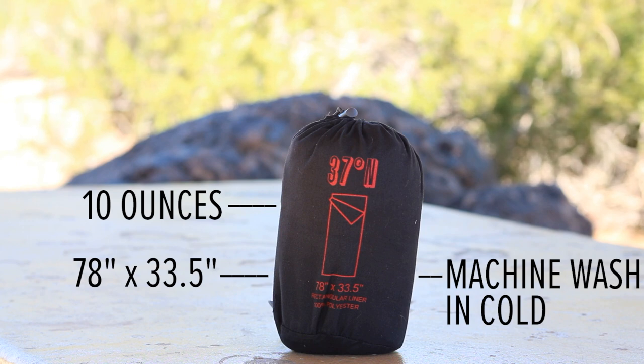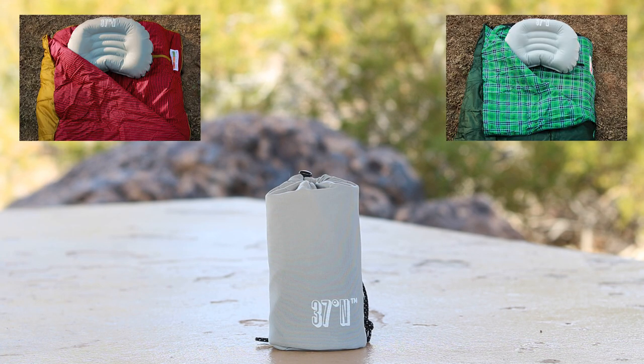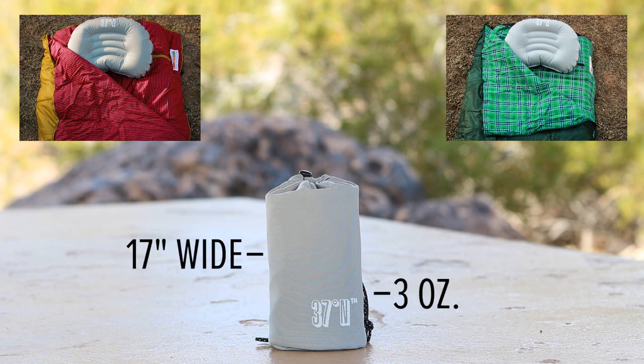In the end, this sleeping bag liner feels so light it won't even matter if you don't end up using it. No matter where I go, whether it's a backpacking trip to Havasu Falls or a flight to New York, I bring an inflatable pillow to help me get some much needed beauty sleep. Without a doubt, the 37 Degrees North inflatable pillow is my new favorite. It got the job done and wasn't a hassle to carry around in my pack. This soft pillow only weighs 3 ounces and inflates up to 17 inches — that's pretty darn impressive if you ask me.